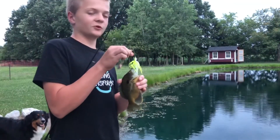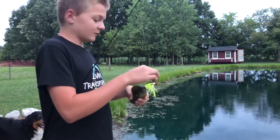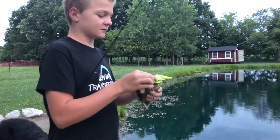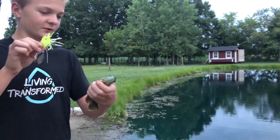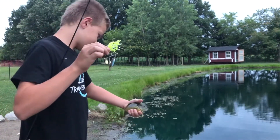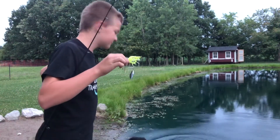I caught a bluegill on my spinnerbait, reeling it in because it's right there — reeling it in, well there he is. Bluegill aren't the brightest. Sunfish? No, that's bluegill. I don't know, I don't know those panfish. He's okay.